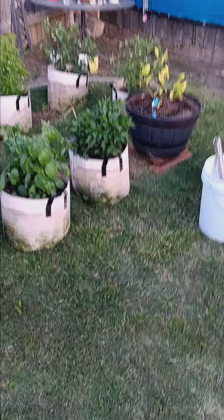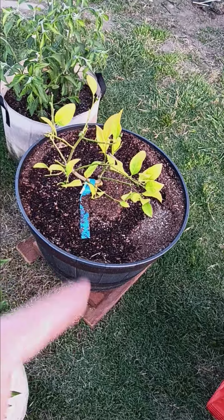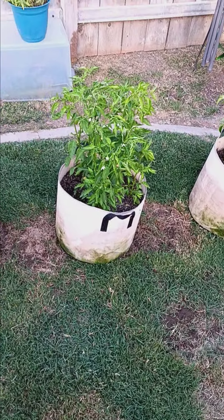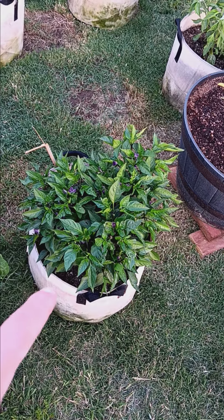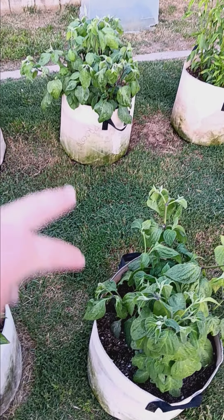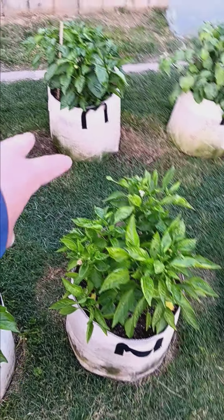It's been a while, but this is my 2024 garden. Got a dwarf lemon tree, two farmers market jalapeños, cayenne pepper, Jesse's purple orange jalapeño, two pineapple ricottos, two California bell.